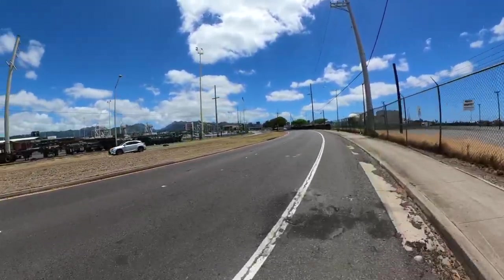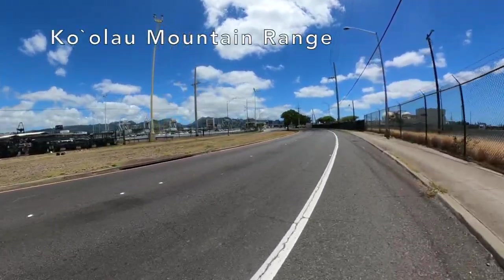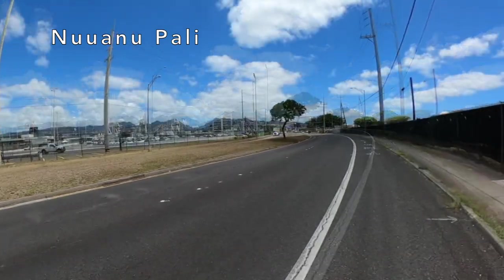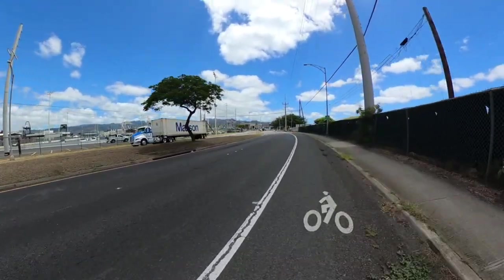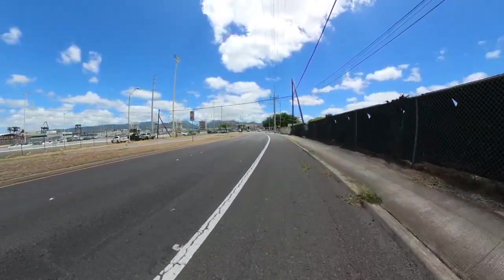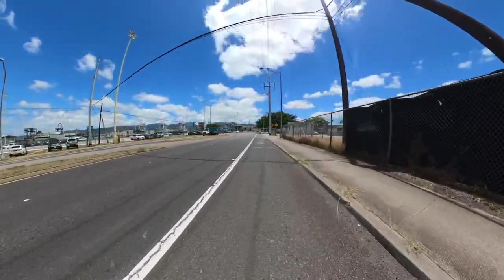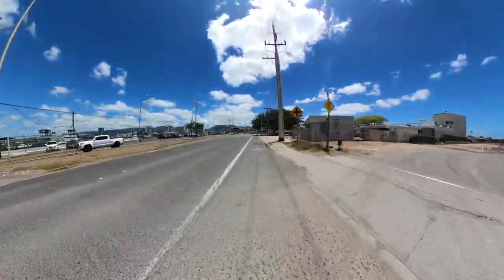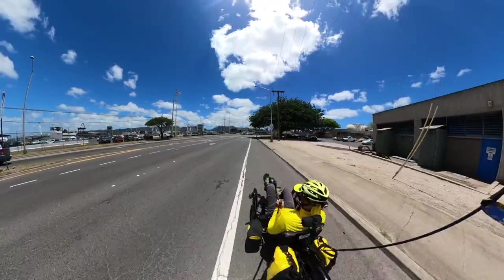Over to the left are the Ko'olaus again, and that gap there is called the Pali — P-A-L-I — which means the cliffs. Somewhere in the future I'm going to take you guys up there and we're going to have a spectacular ride to a rainforest. I know you can't see it from here, but trust me.